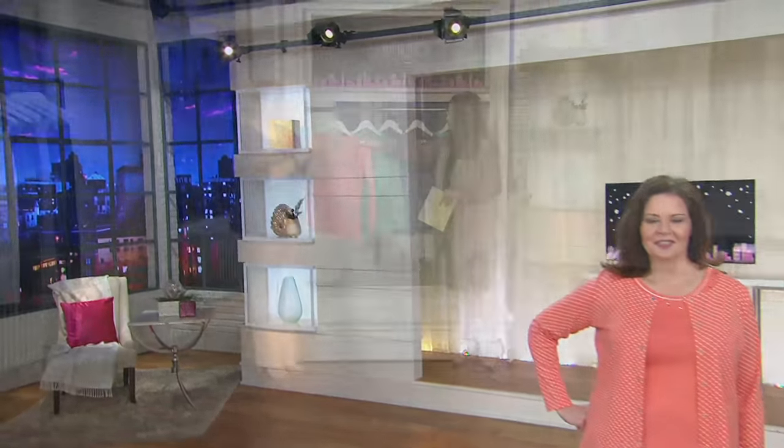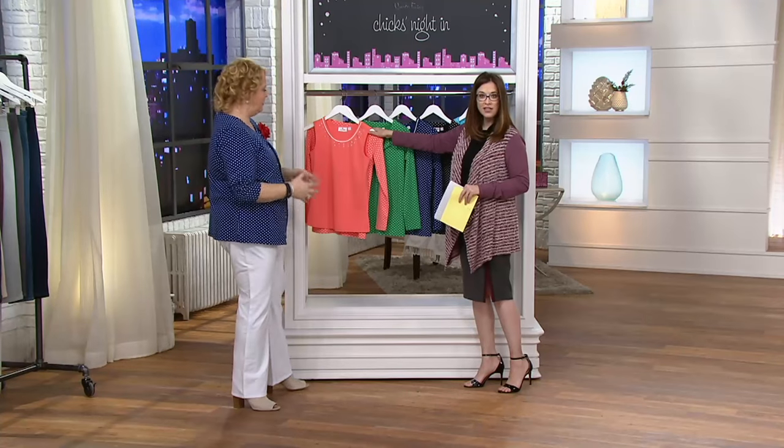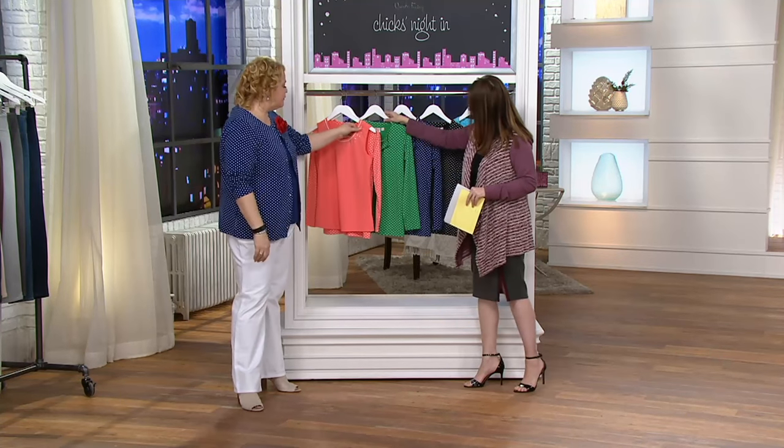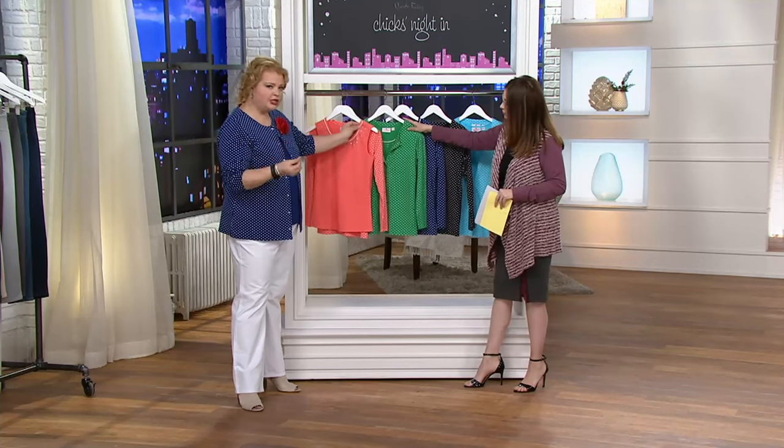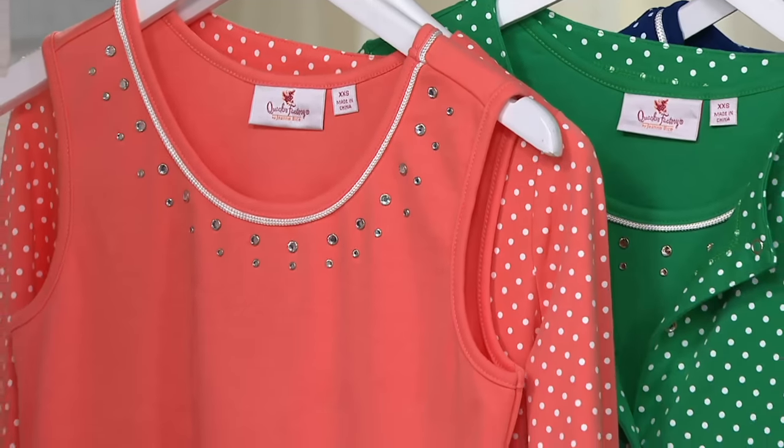I like the name living coral. We actually have a tunic that is named living coral, but there are multiple colors under that of course. This is a beautiful, true orangey coral. Some of our corals can be a little on the pinky side, but this is a true orange.